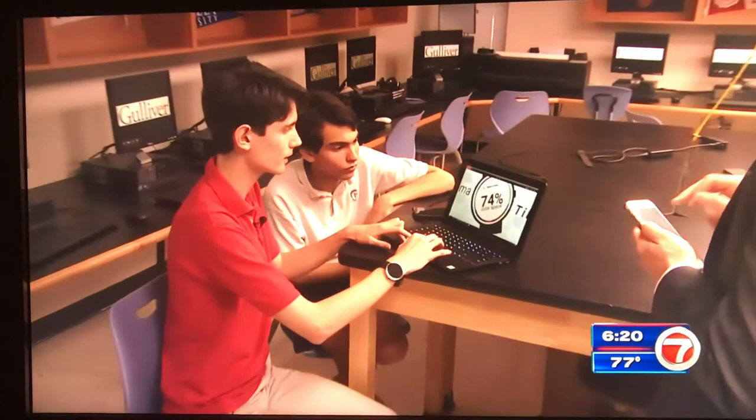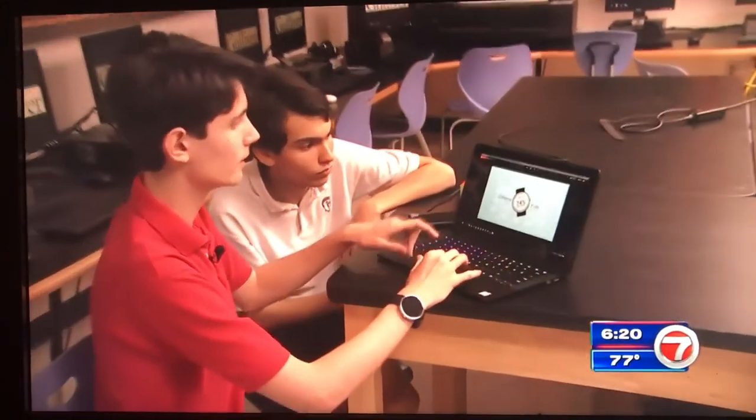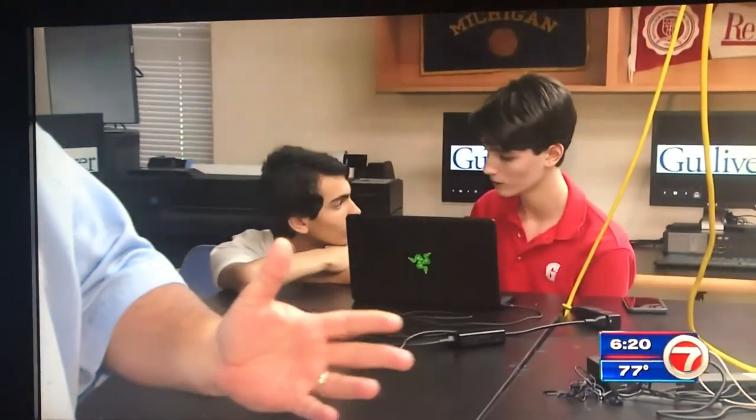For these young developers, their future is just as bright as the colors they're helping others see. I'm extremely proud. In Kendall, Andrew Dimber, 7 News. The app is available in the Android and Google Play stores, while an iPhone version is still in the works.